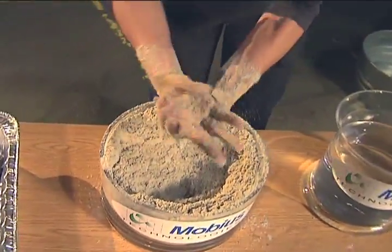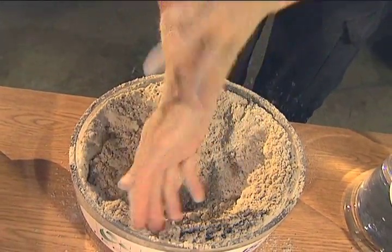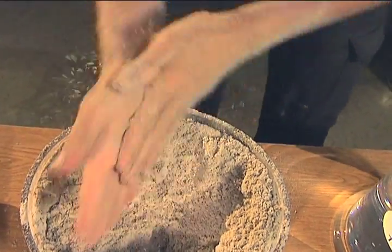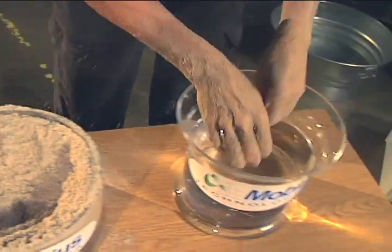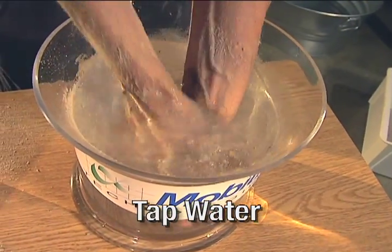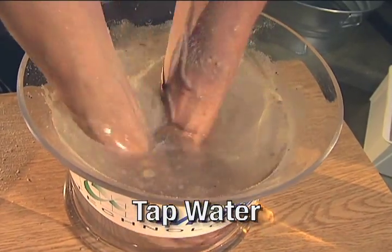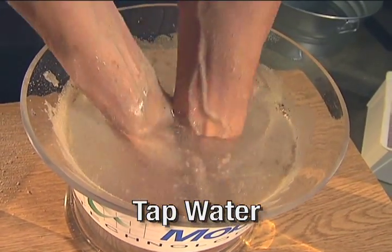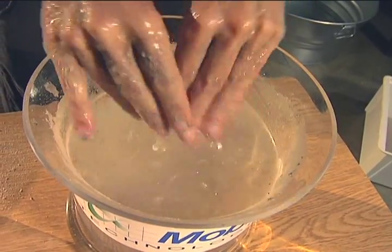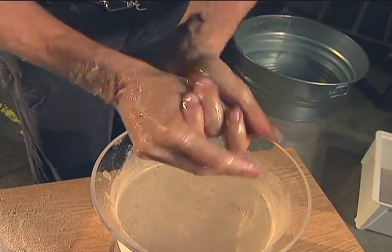I'm going to shake it off my hands a little bit, and you can already see the huge difference. Now I'm going to wash it off — it's all coming right off. Remember, this is environmentally friendly to man and animal alike. Look at how fast that was.